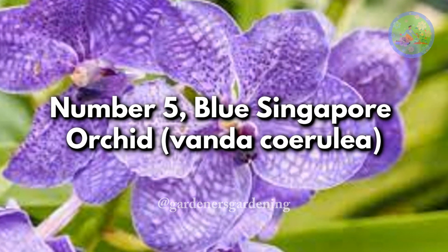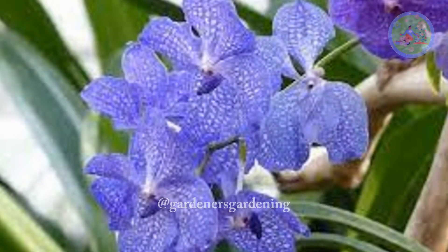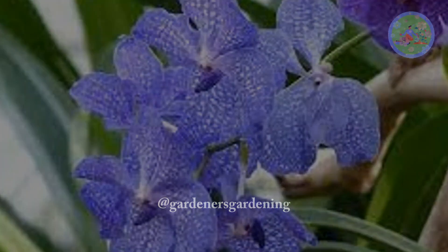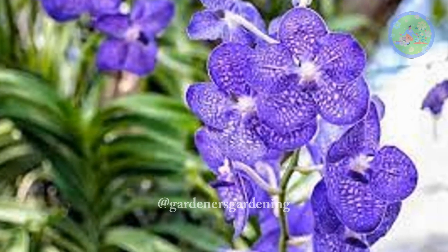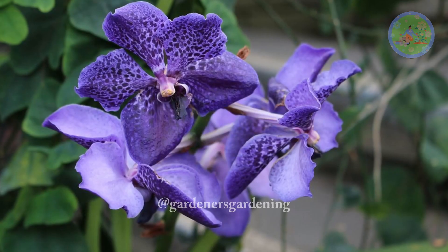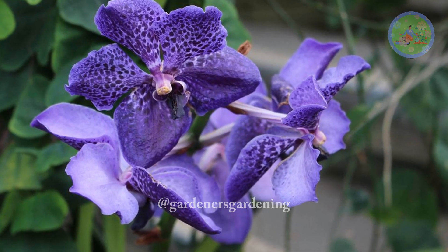Number 5: Blue Singapore Orchid, Vanda Coerulea. According to Feng Shui, orchids have the unique ability to bring good luck, fortune, and love, and improve your life. Of all orchids, the blue vanda is the most eye-catching. Blue is generally a happy color, and no matter what shade you choose from vanda, they are not only ornamental — they are a good luck plant also.